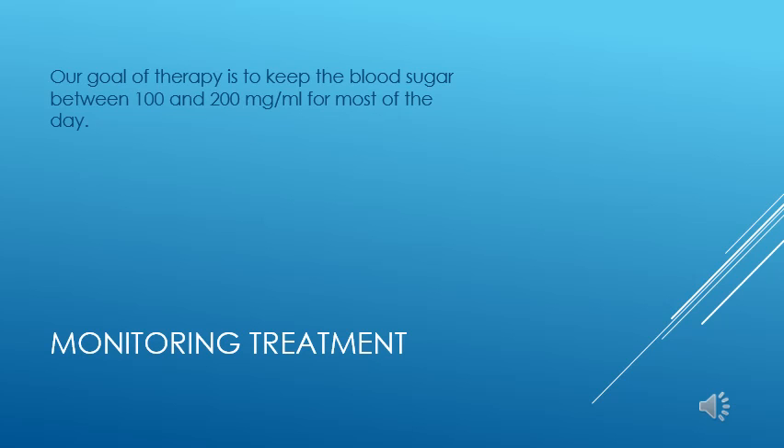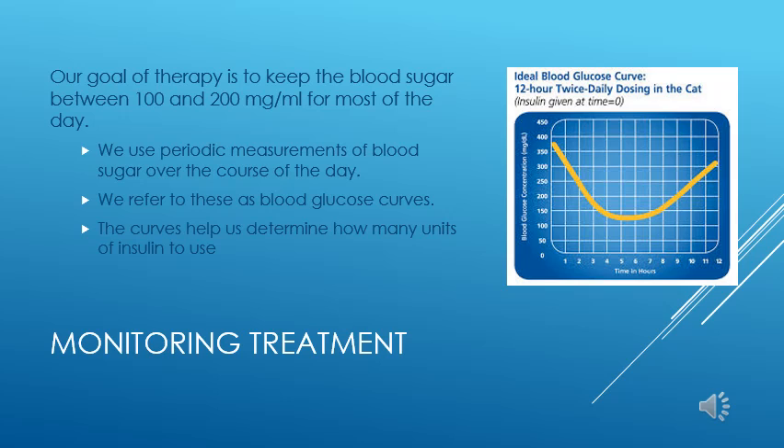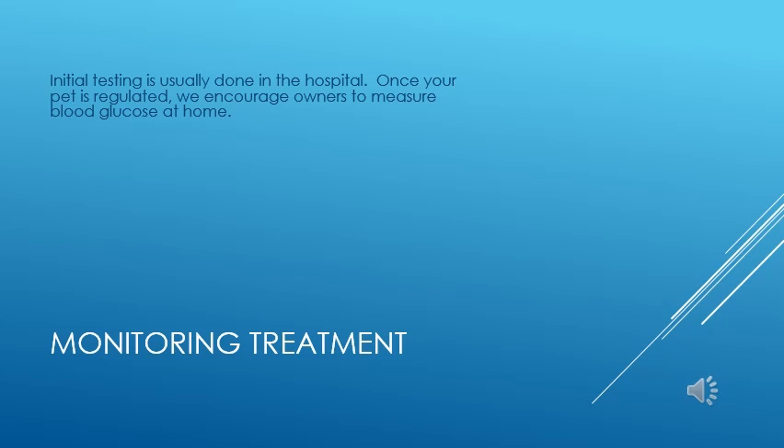Treating diabetes successfully requires regular monitoring. Our goal is to keep the blood sugar between 100 and 200 milligrams per mL during most of the day. We can accomplish this by measuring your pet's blood sugar over the course of the day. These measurements are known as blood glucose curves, which we can chart on graph paper and visualize the results. These curves tell us if the dose of insulin is appropriate to bring the blood glucose to the right range and for how long the blood sugar stays in that range. Initial testing is usually done in the hospital and may need to be repeated until the right type and dose of insulin is found.